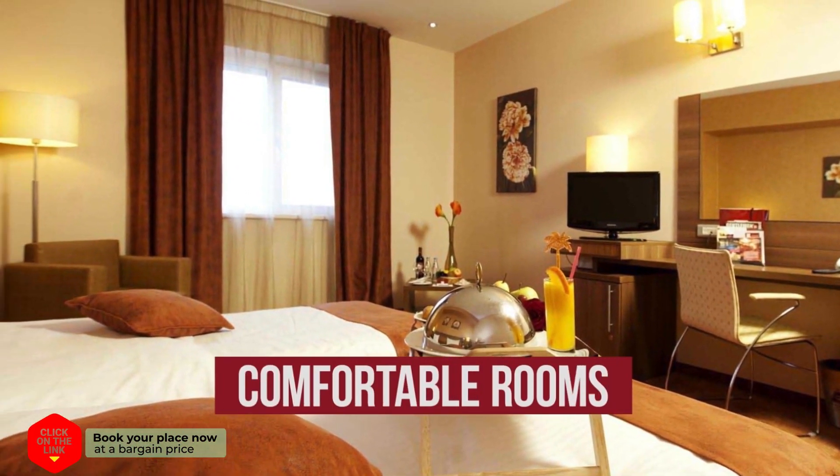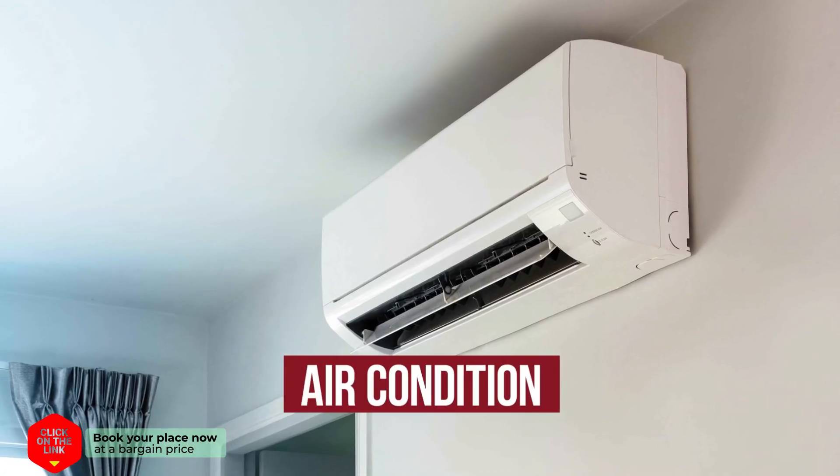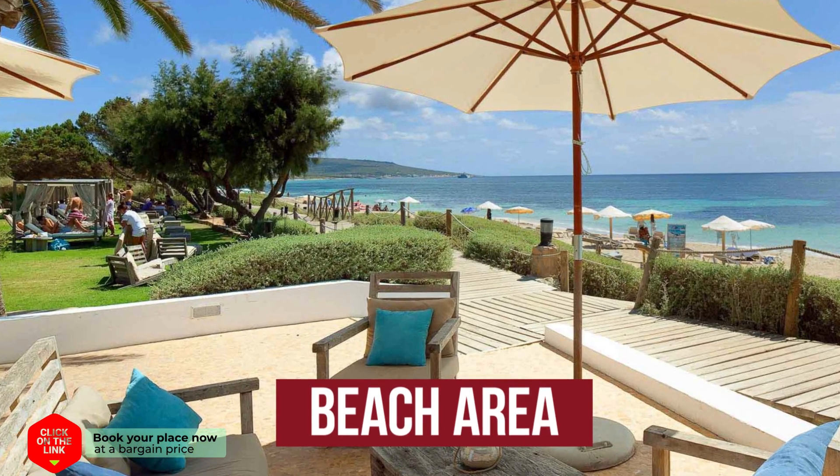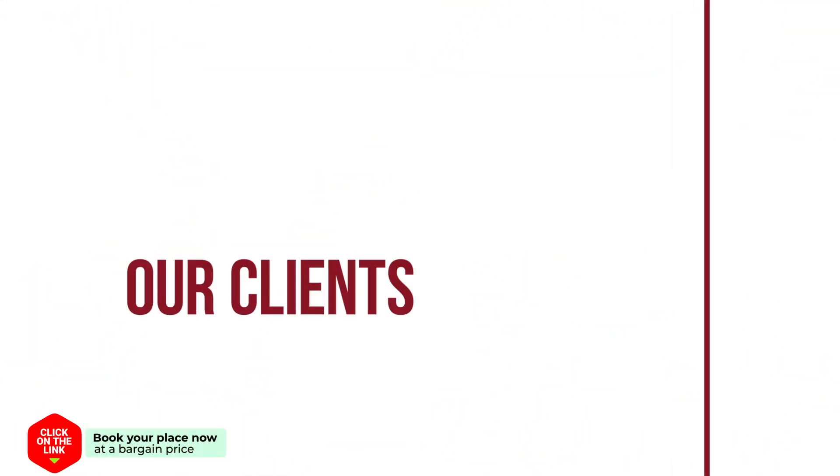The hotel has comfortable rooms, air conditioning, free Wi-Fi and beach area. Our clients are very satisfied.